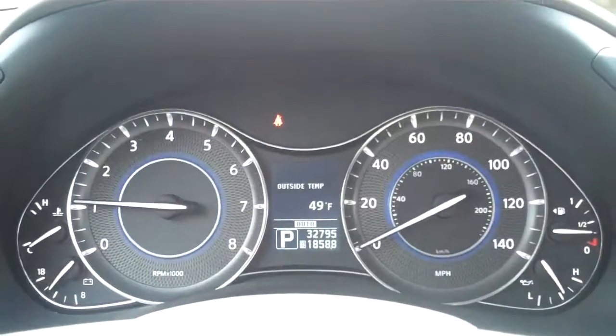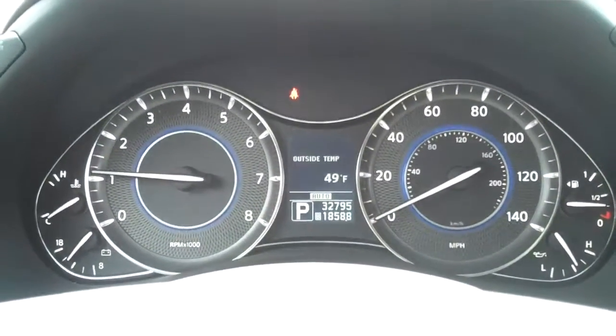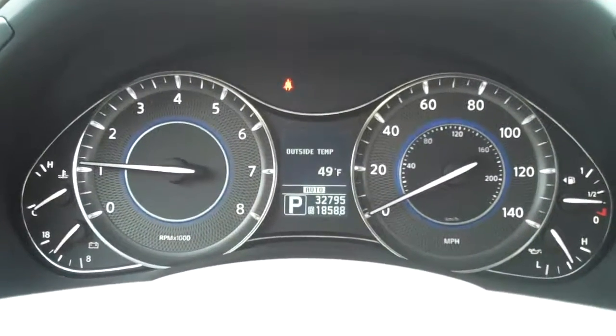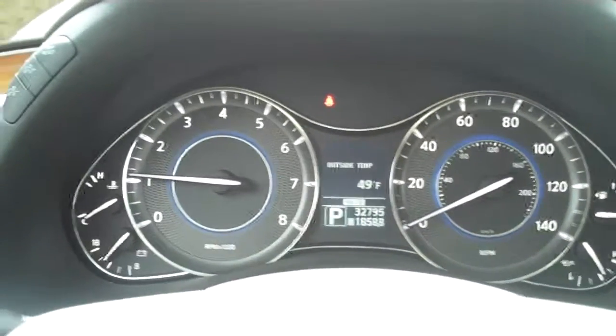Again, this is our 2012 Infiniti QX56 in Dark Currant with the wheat leather interior and just 32,795 miles. My name is Mark Benares — thank you and have a wonderful day.